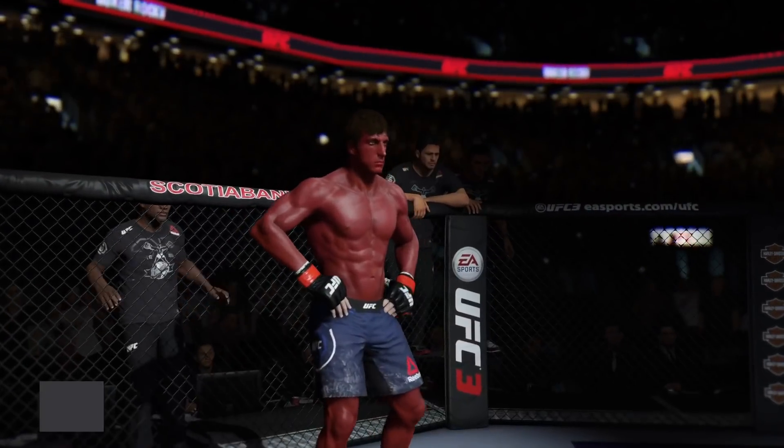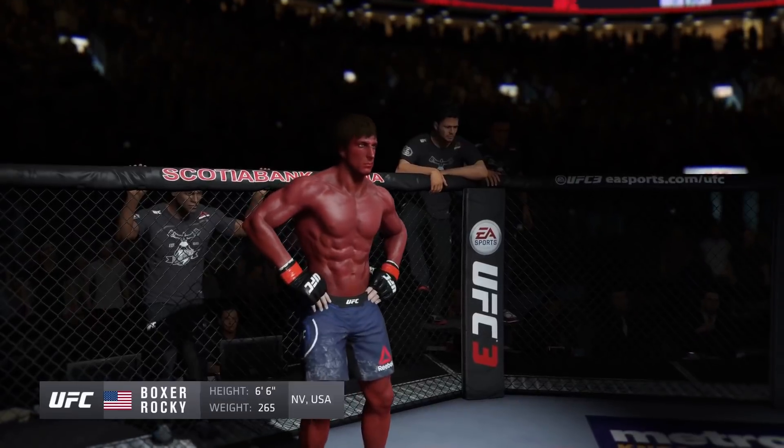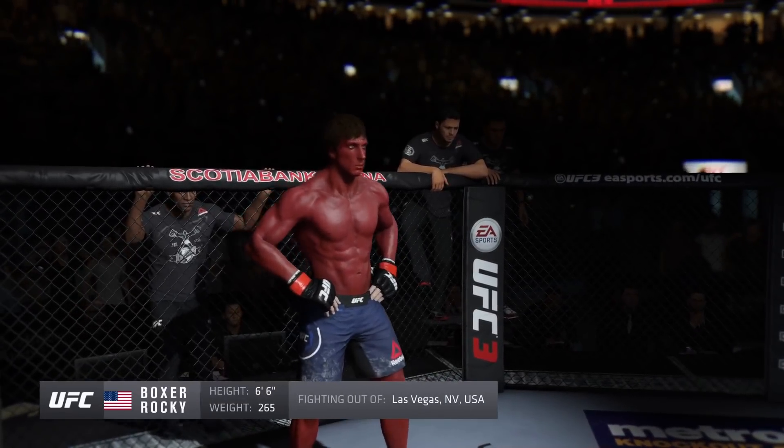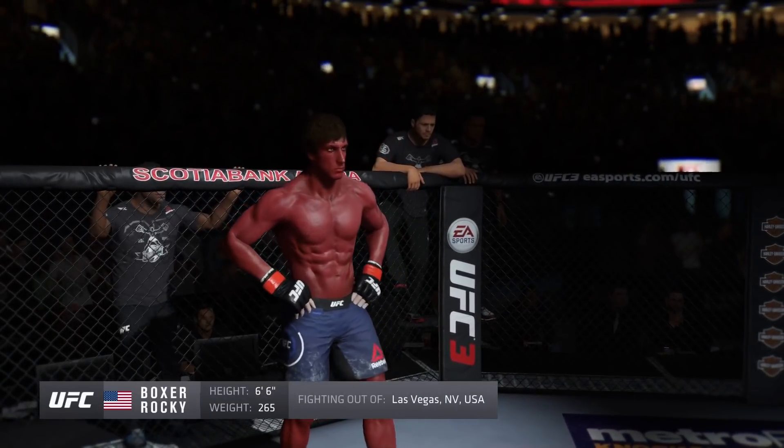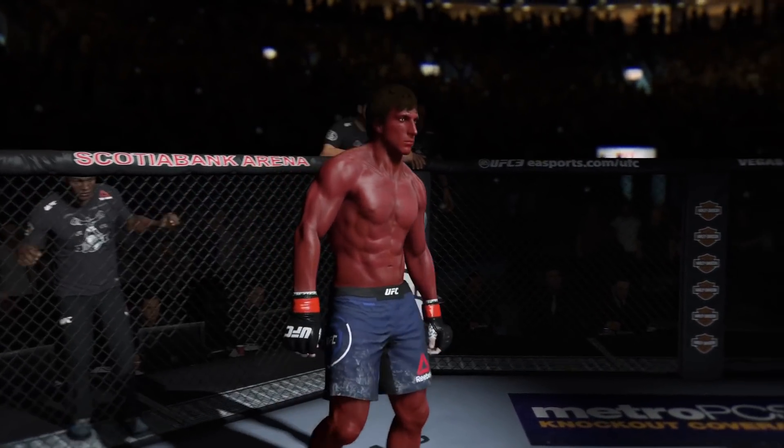And now his opponent, fighting out of the red corner. This man is a kickboxer making his professional debut here tonight. He stands 6'6", weighing in at 265 pounds, fighting out of Las Vegas, Nevada — Arden!